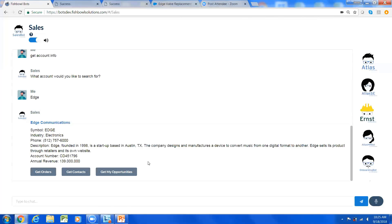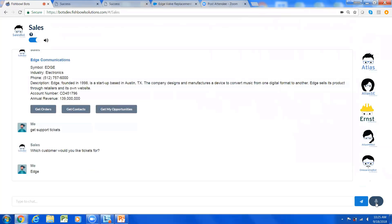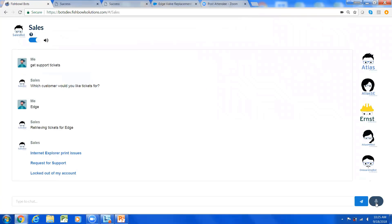Before placing a call into Edge, I want to know if there are any issues at the account — I don't want to call into a hot account where they're upset about their product or service. So I say 'Get support tickets: Edge.' This shows Edge has submitted three support tickets, and this integration is pulling from Zendesk — which is what Fishbowl uses for software support. None of the tickets look too severe, so there are no big issues that would prevent a good conversation with the customer.